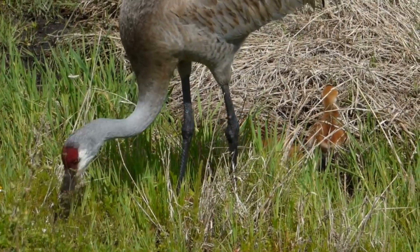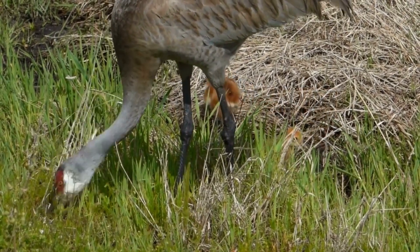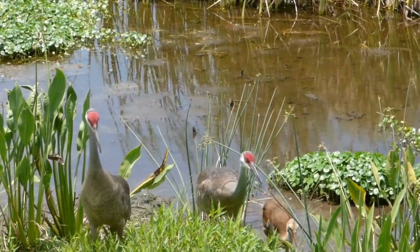Crane chicks grow fast — sometimes an inch a day in summer. After about two months, the young cranes can fly and leave the nest.